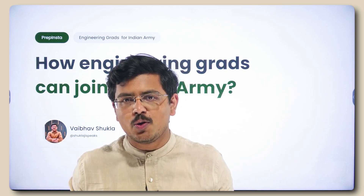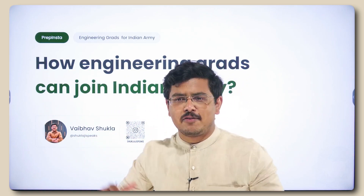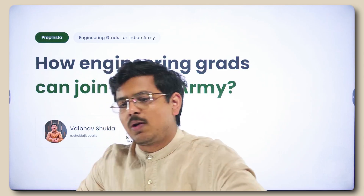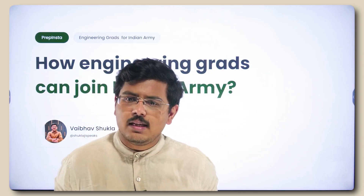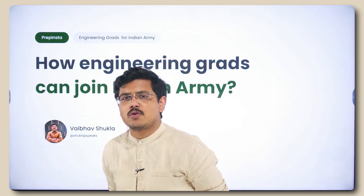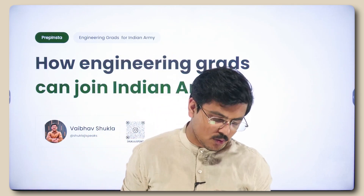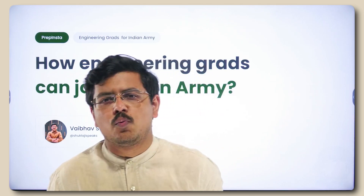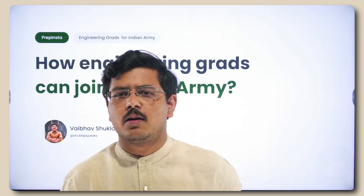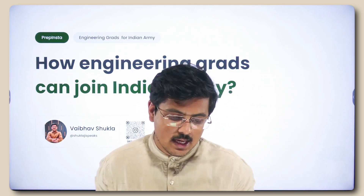To clear out that confusion, I'm building this video. The reason I can guide you on this is that for a very long time I tried entering the Indian Army. I qualified the National Defense Academy examination — you can check that on the UPSC website for NDA NA 2020 exam, NDA 145th course, where I was recommended and achieved All India Rank 468 in the merit list. After completing my B.Tech graduation, I achieved All India Rank 1 in the Technical Graduate Course, earning permanent commission in the Indian Army as an officer.